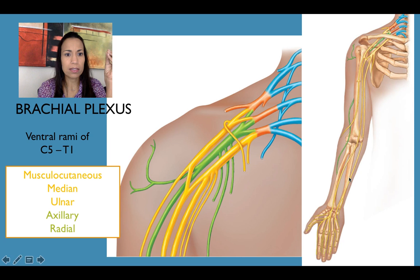The brachial plexus consists of the ventral rami of C5, C6, C7, C8, T1, and sometimes T2. After a very complicated process, the important branches of these nerves are depicted in yellow — those are the anterior branches. If you were dissecting an upper limb, you'd be able to put your hand between the yellow and green nerves.